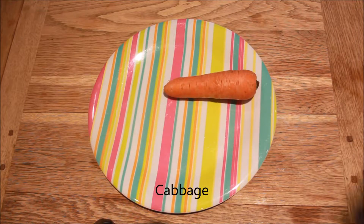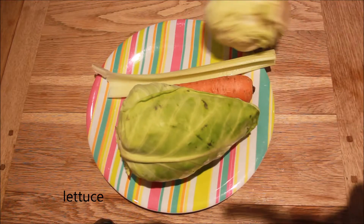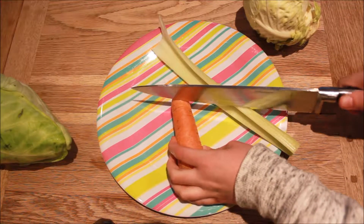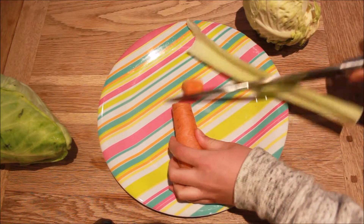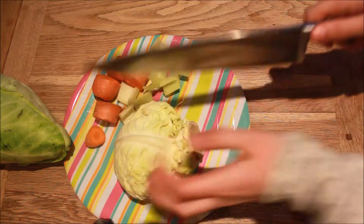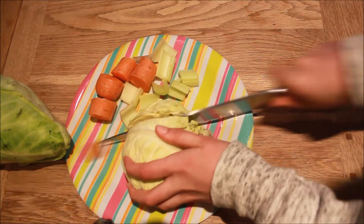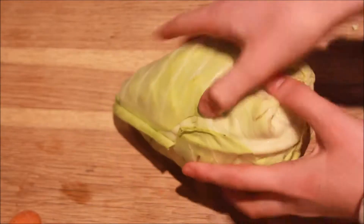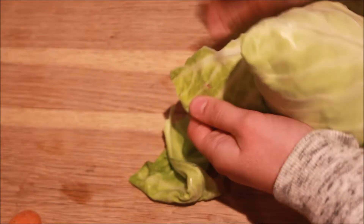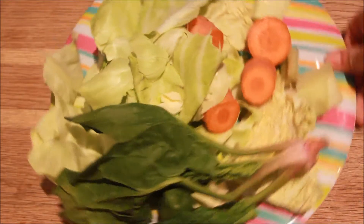I'll just gather them all together and put them on a plate to cut up. And before I do all this, I always wash them to make sure that any dangerous pesticides have been removed. And this is what it normally looks like at the end.